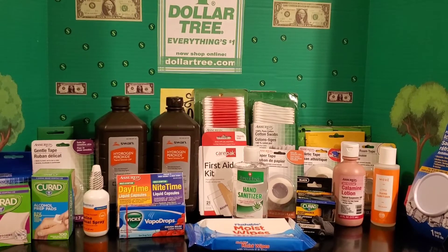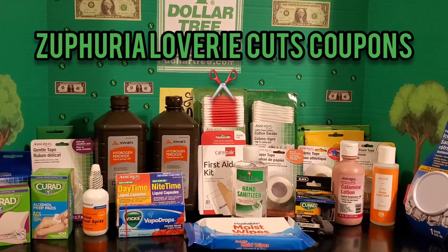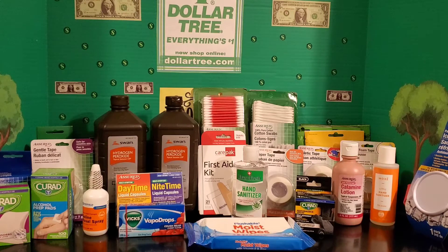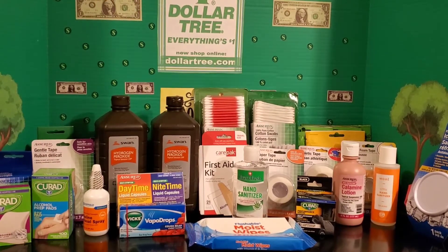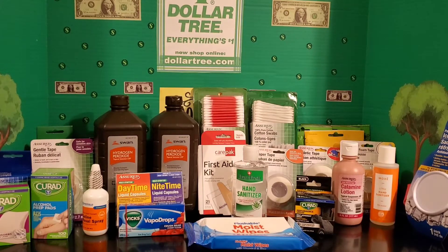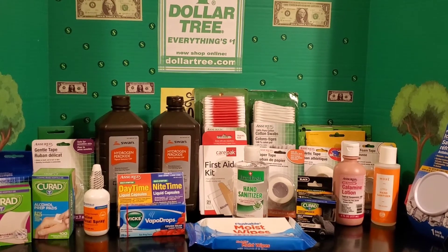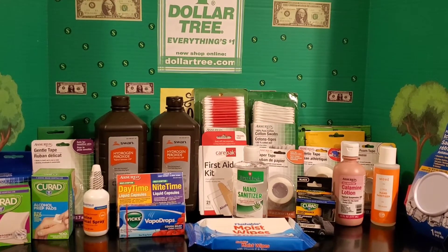Hey y'all, it's Saphiria Loveree signing on again to give you another Dollar Tree $20 prepping haul. This time I'm prepping all things medical supply related. It is cold and flu season now, and not only that, if you're stuck in your home for any reason, you want to be prepared for whatever may come. So this is a good time to stock up on all of your medical supplies.